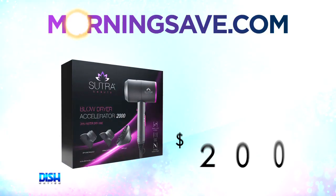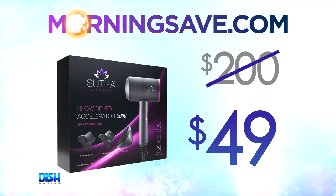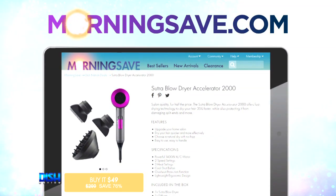This is amazing, Brett! So how much is it? Well, Portia, this heat might blow you away, girl. It can run as high as $200, but for our Dish Nation viewers, it's only $49! That's right — just go to MorningSave.com and tell them Dish Nation sent you.